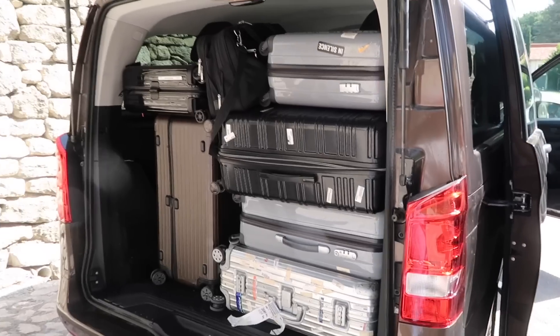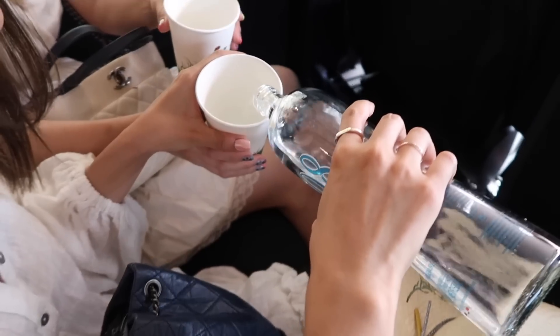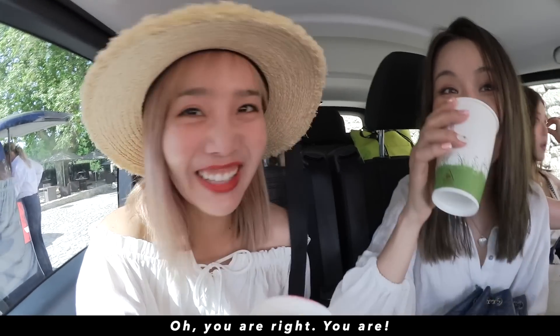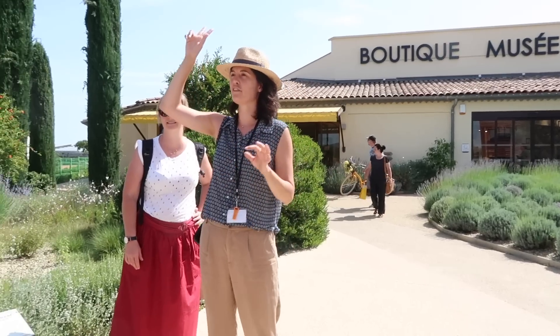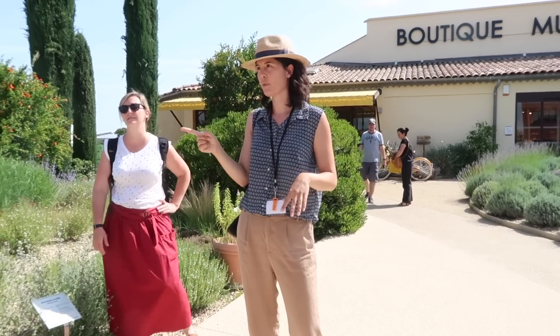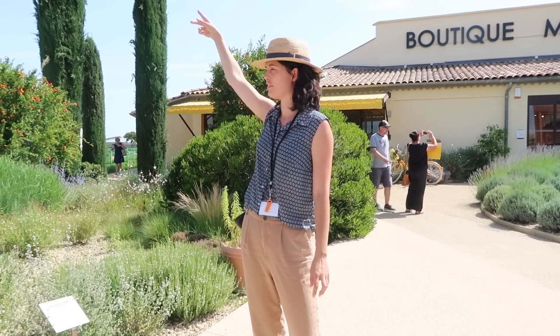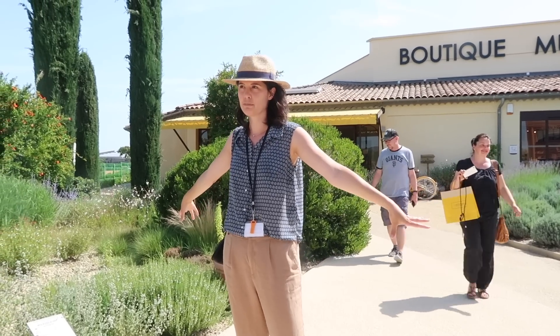So many bags — let's go! It's so hot I'm turning red. We made it! The factory of L'Occitane — there was the first one in Manosque, a very very small factory, and then the second one in Volx, in a small village. But when the L'Occitane company went international, they arrived at this current place in 1986.